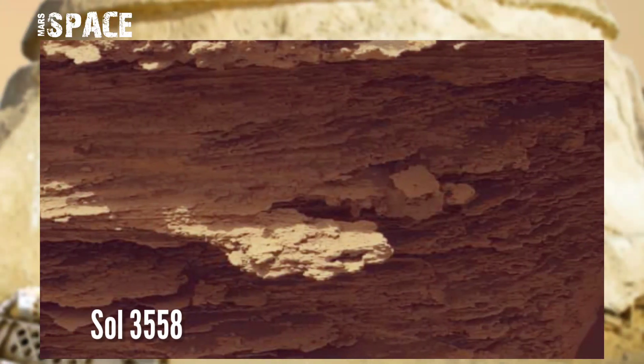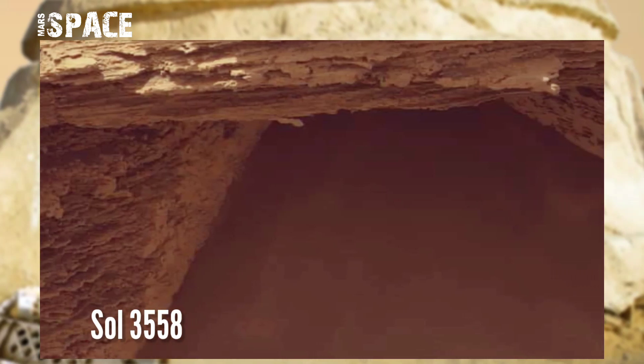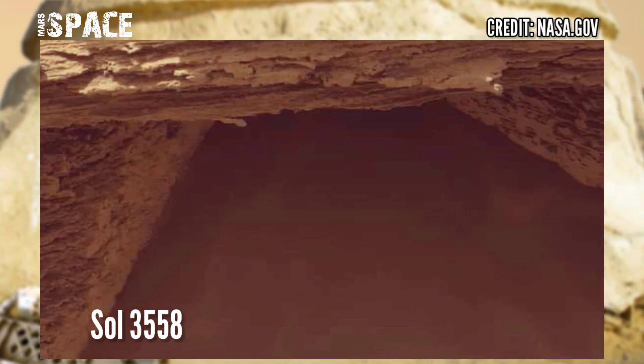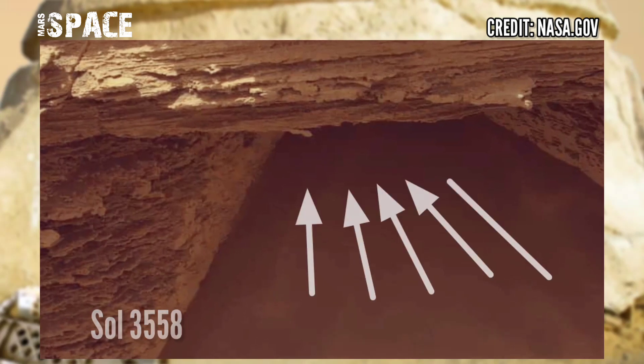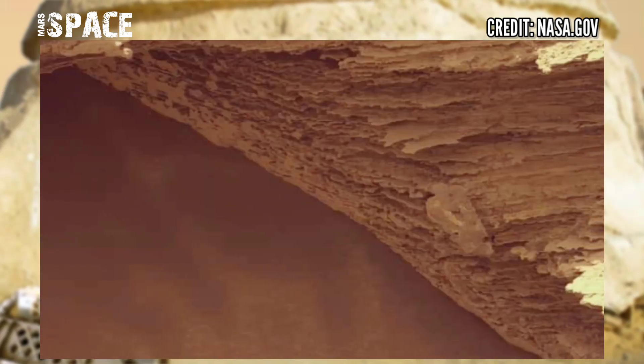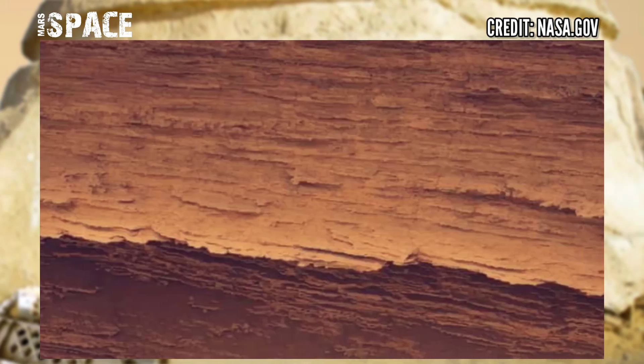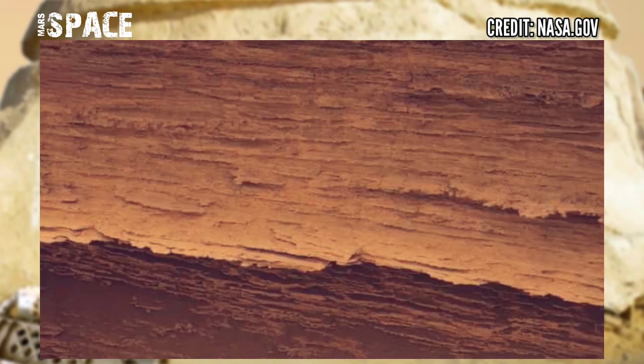NASA Mars Curiosity rover captured this image on 9th August 2022, on Martian Day 3558 of its mission. On the downside of the rock, it spotted this structure. It looks like a gate of Martians — a main entrance. Or is it just a natural structure? What do you think about it?